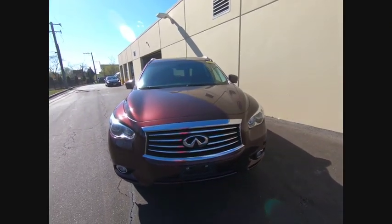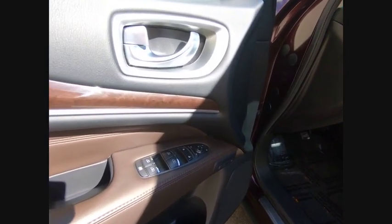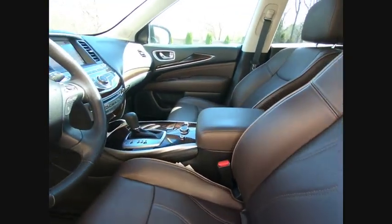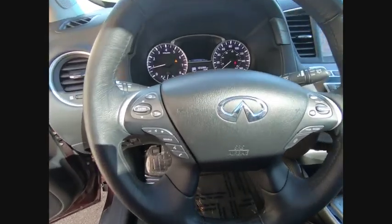Here are some of this vehicle's great options: power passenger seat, power lift gate, navigation system, traction control, remote engine start, dual airbags, air conditioning, leather wrapped steering wheel, power steering, AM FM stereo with CD player.